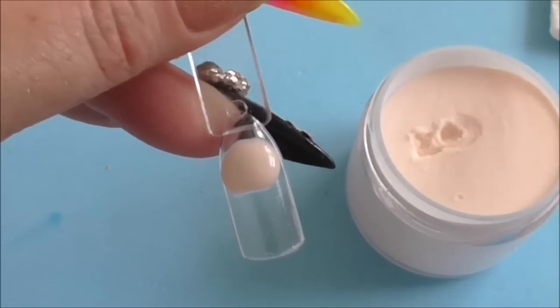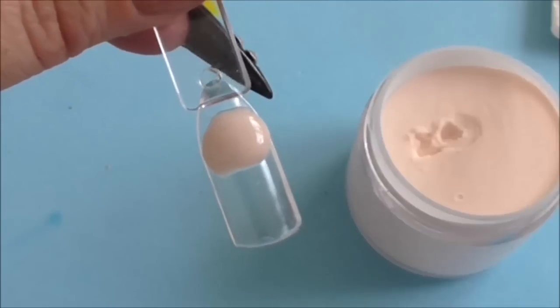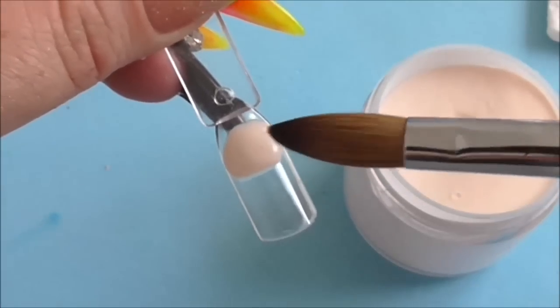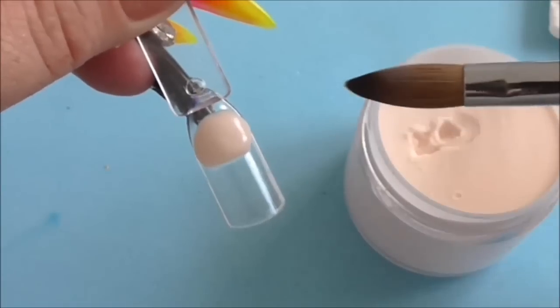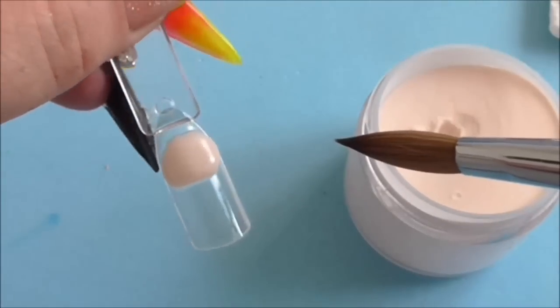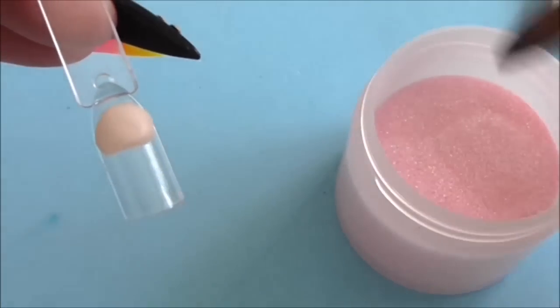That one is actually a really pretty color - I was expecting it to come out a lot lighter than that. If you notice, when I put the acrylic ball on the nail it just stays where it is. I haven't dried the back of my brush out or anything - that's how good Naio powders are. So now I am doing the Intense Pink Shimmer.